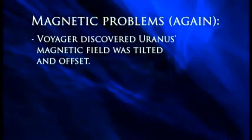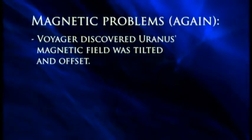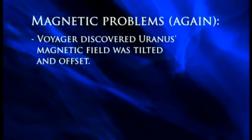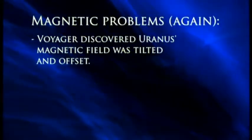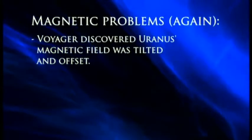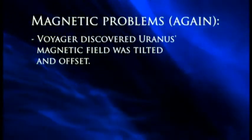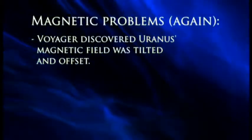We had a hint of the problem already before our first spacecraft even reached Neptune. When Voyager 2 was on its way to Neptune, it visited Uranus first. According to evolution, Uranus wasn't supposed to have much of a magnetic field, but it does. Not only was Uranus's magnetic field much stronger than evolutionists expected, it was also tilted and offset from the center of the planet. Evolutionists couldn't make sense of this at all — it doesn't match their models.